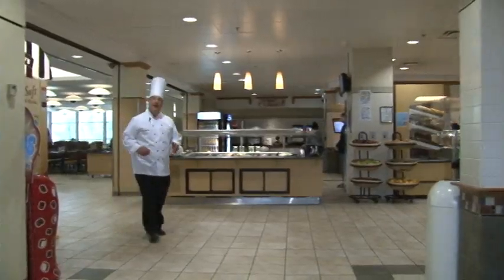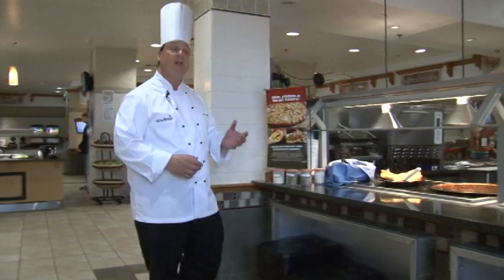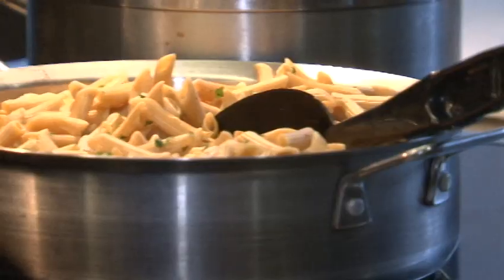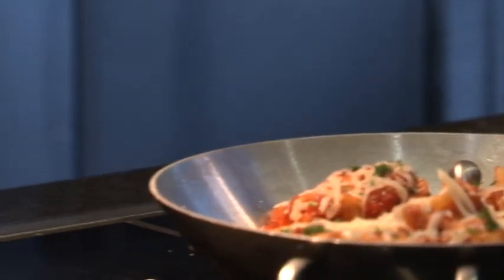Now, everybody's favorites: hand stretched, hearth baked specialty pizzas is the order of the day. Here you can find traditional pizza style offerings such as calzones and strombolis. Our pasta menu features whole wheat pasta daily as well as some traditional options.